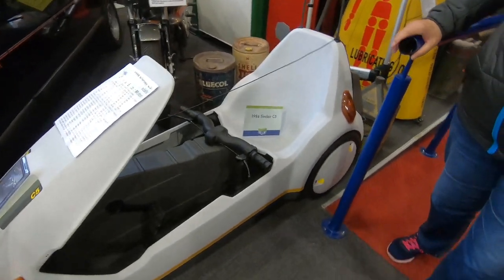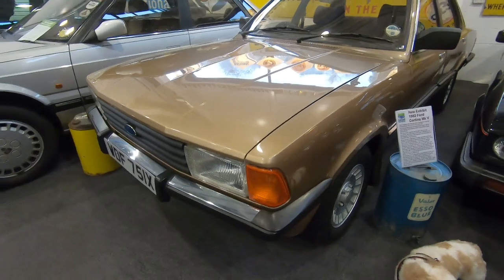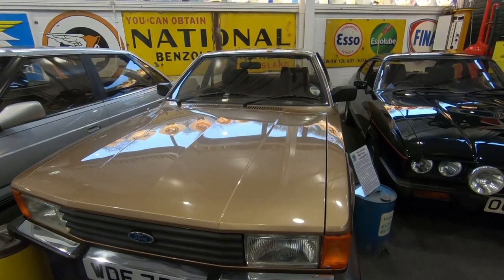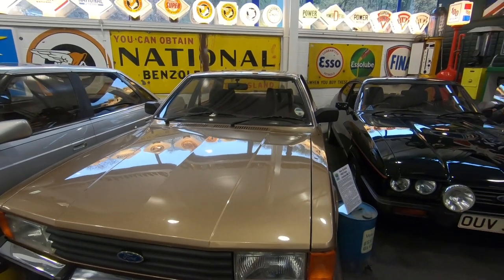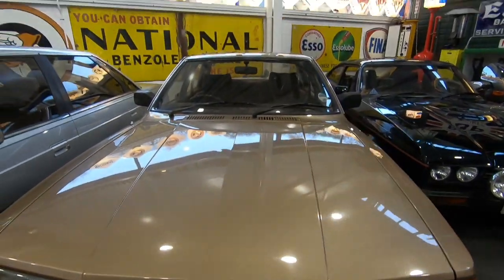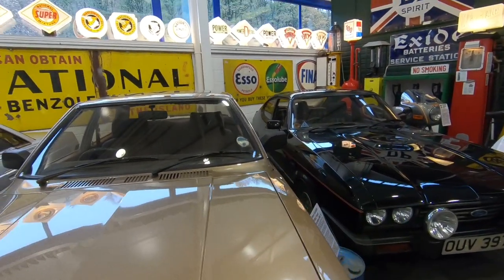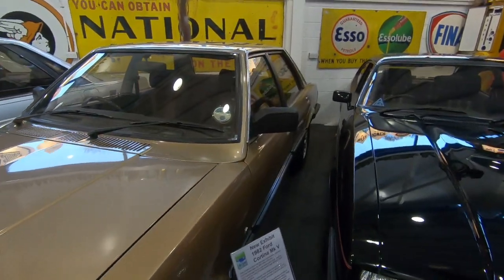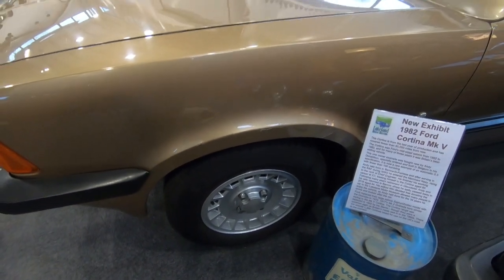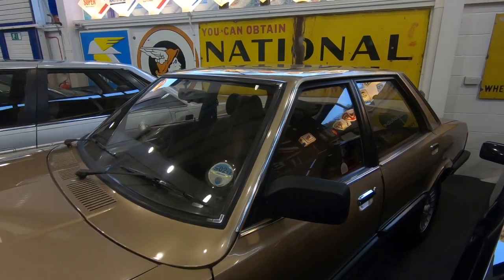These Sinclair C5s were ridiculous things — the handlebars were sort of under your bum. This is a 1982 Ford Cortina, 2.3 automatic — quite big cars, weren't they. It's the same age as your Granada was. I had a 2.8 GL Granada — black — very similar sort of style. These had alloy wheels. That brings back some memories seeing that.